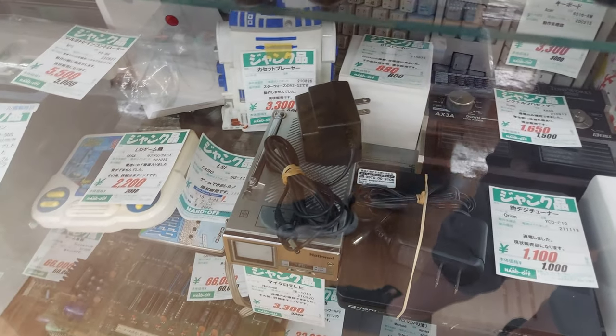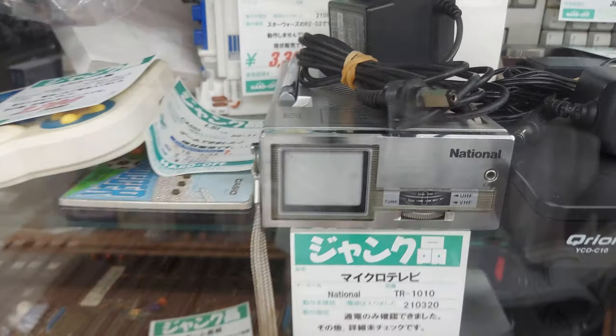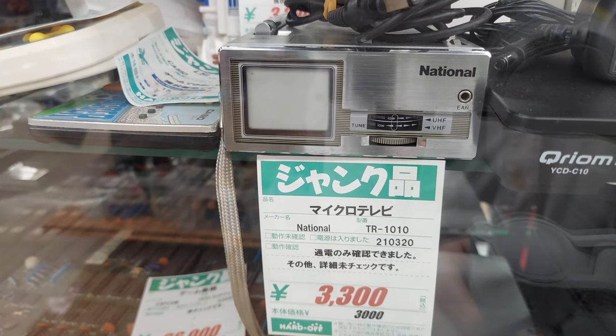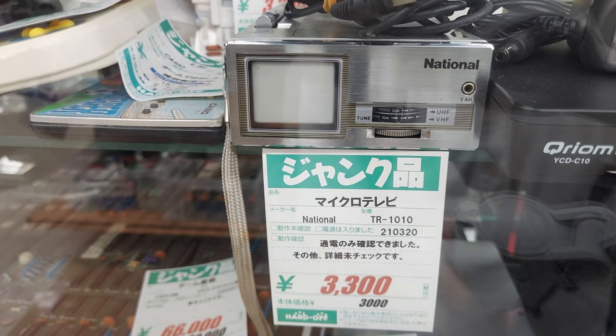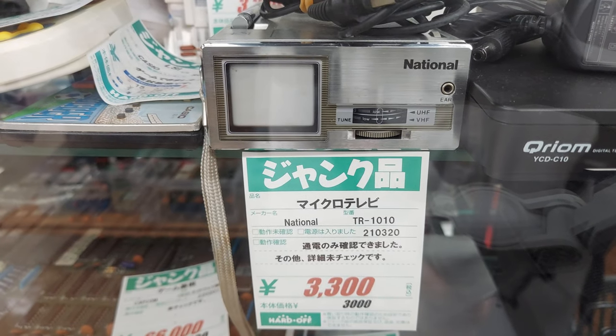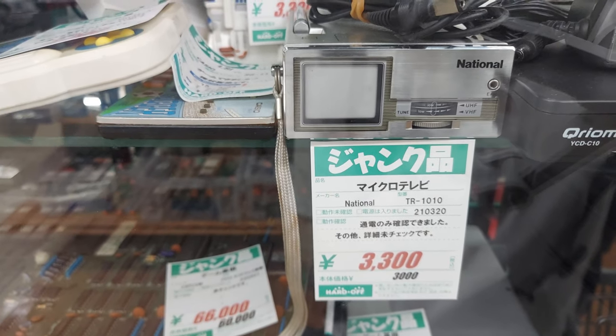We have this awesome little television right here that's really tiny. Look at how tiny that screen is — it's micro. Micro TV. 3,300 yen. That's very tempting. How awesome would that be to play some games on there? I don't know, I might have to pick that up.